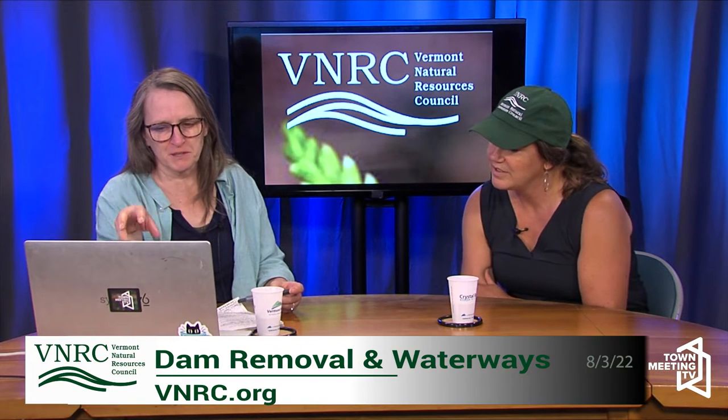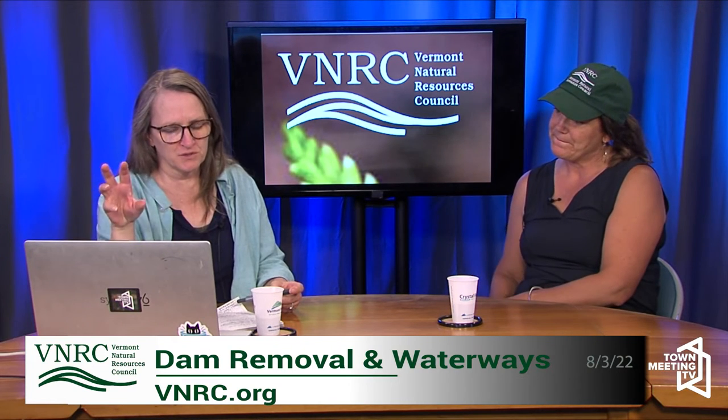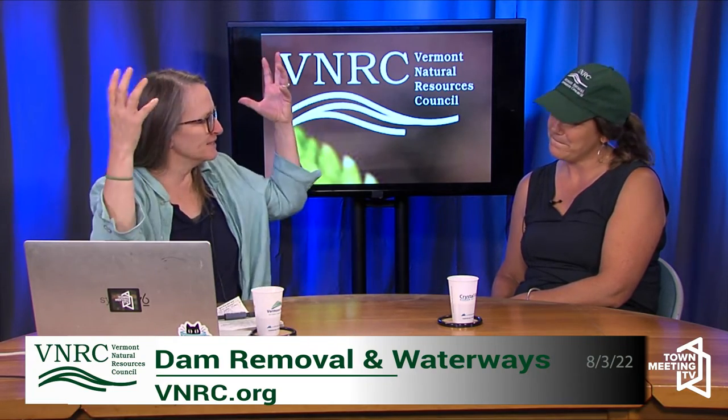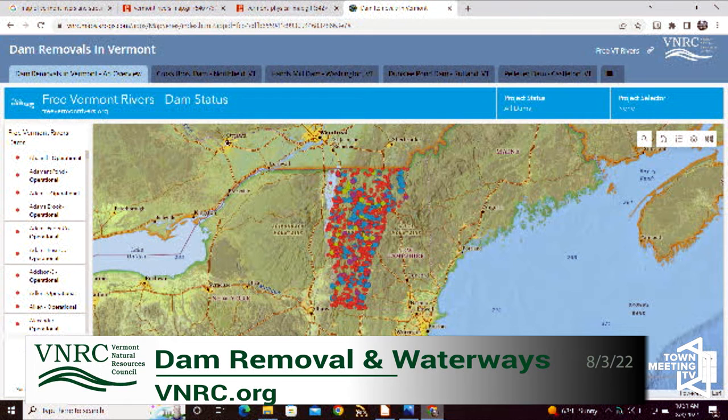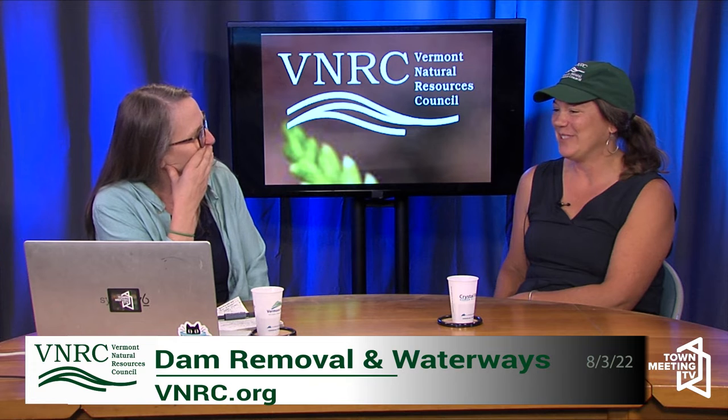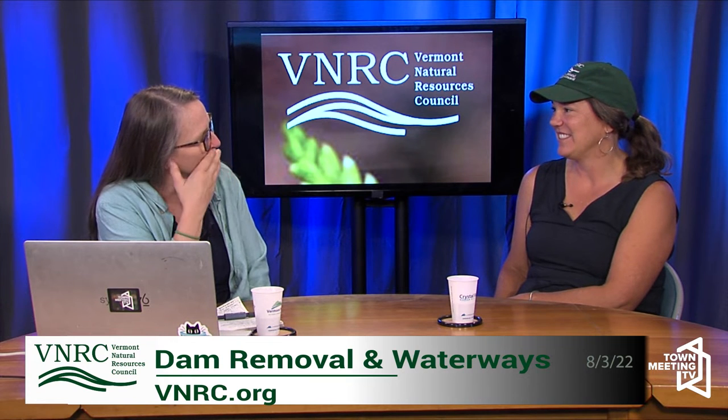I brought up the map again because the big picture is about how water flows through. Water evaporates, comes down, and the surface water and groundwater are all part of the same network — I think of it as almost like a big lacy system. Underground, above ground — it's the lifeblood. So why is it important to have water flowing through those ecosystems?